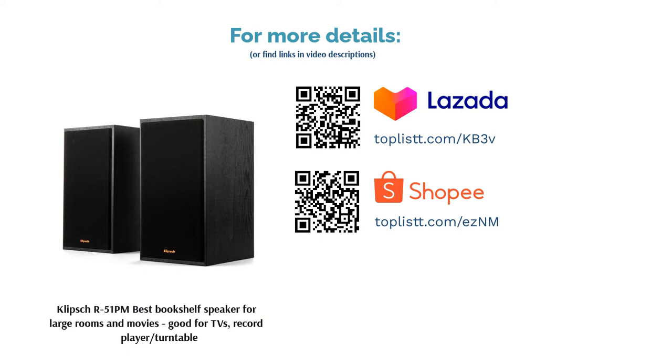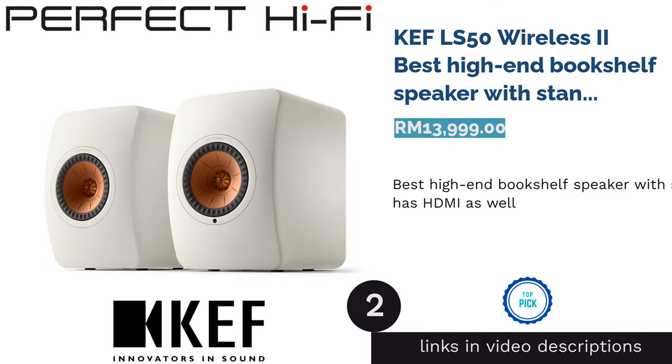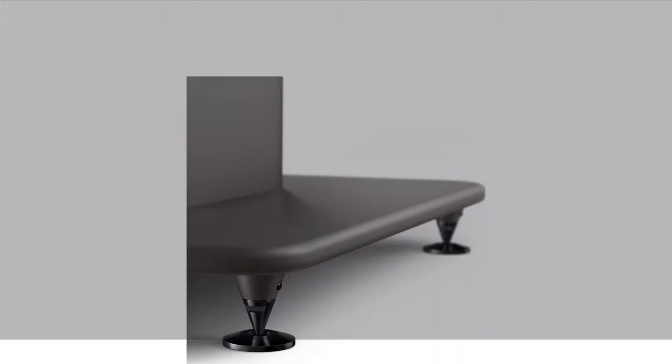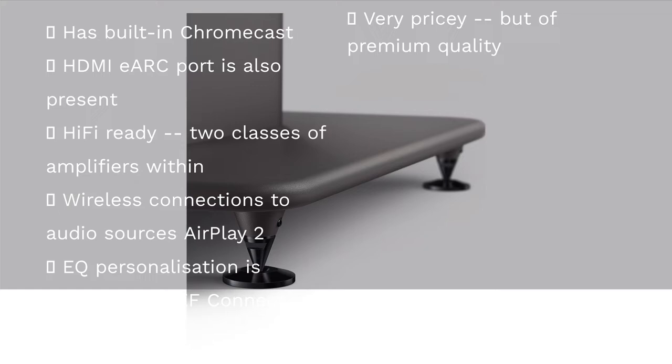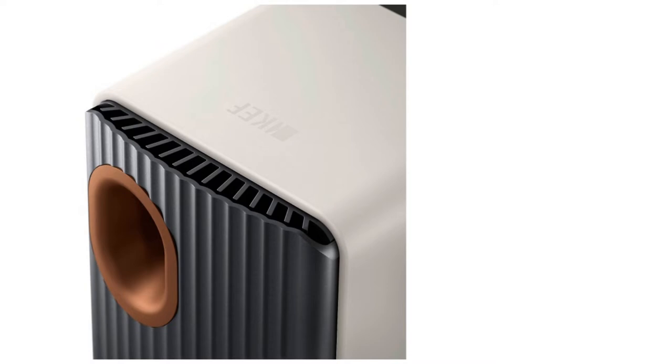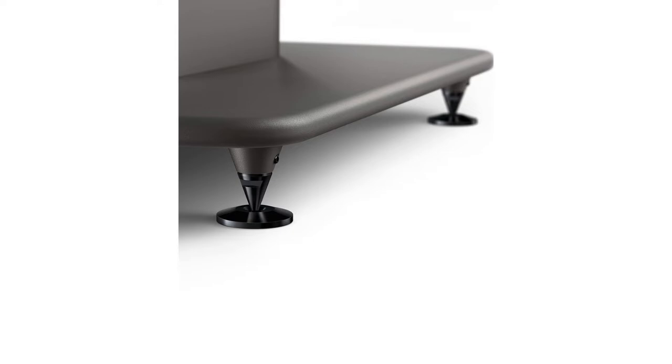The second product is the KEF LS50 Wireless 2, best high-end bookshelf speaker with stand — also has HDMI. The KEF LS50 Wireless 2 is the descendant of the revered LS50. Features: The premium speaker can wirelessly play audio from sources like AirPlay 2 and its onboard Chromecast, with an HDMI eARC port as a wired alternative. Additionally, it has mounting inserts to properly secure the speaker on KEF's separately available S2 floor stand.